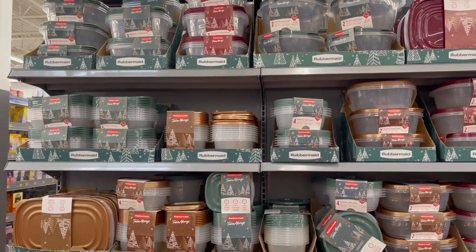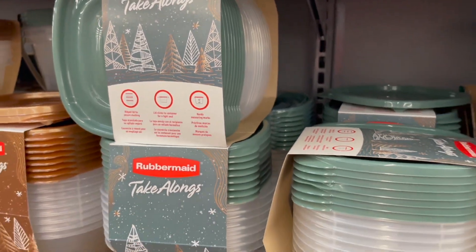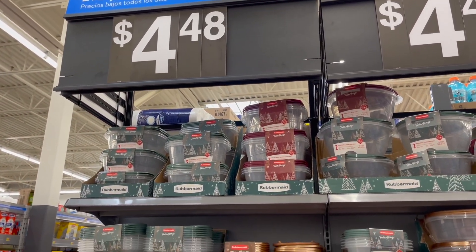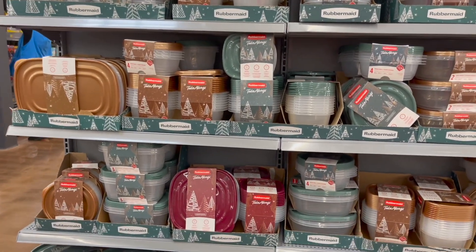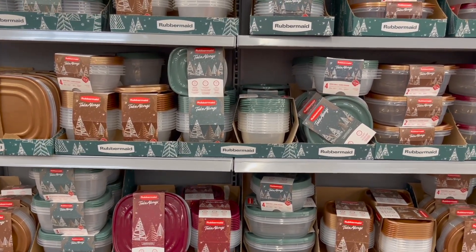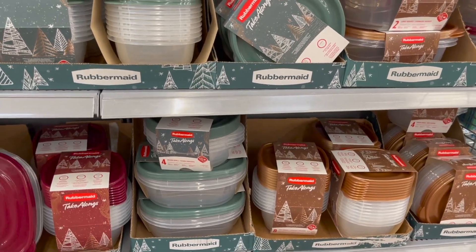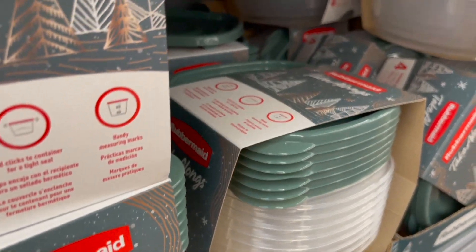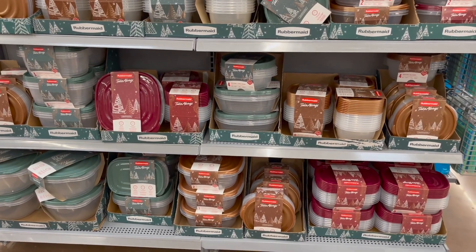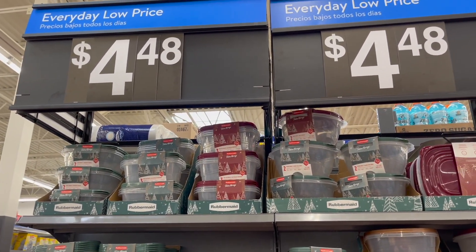I was stopped dead in my tracks because I have to show you this. I found these right over here — a smaller pack at the Dollar Tree for $1.25. Look how much they are here: $4.48. I get that they have a little bit more, but I think I got like four in a pack for $1.25. They only had this nice green color and like a red, which they don't even have here. So be on the lookout at your local Dollar Tree — that's an amazing deal at $1.25 versus paying $4.48.